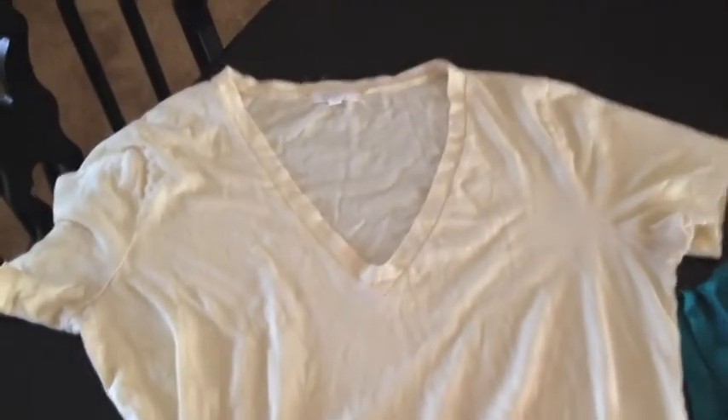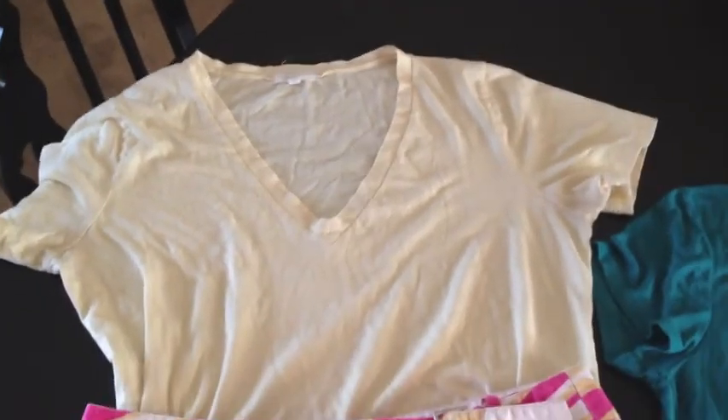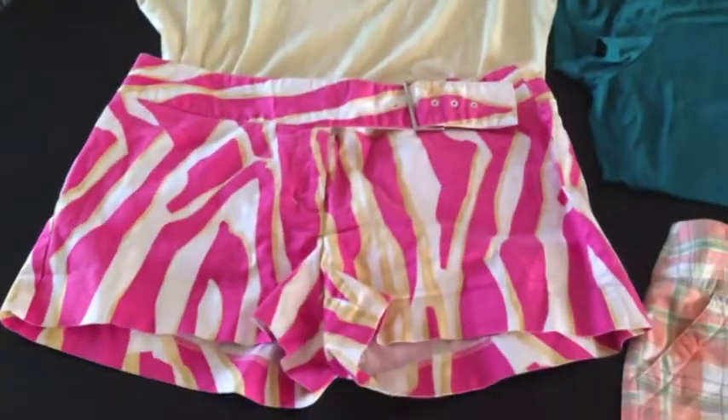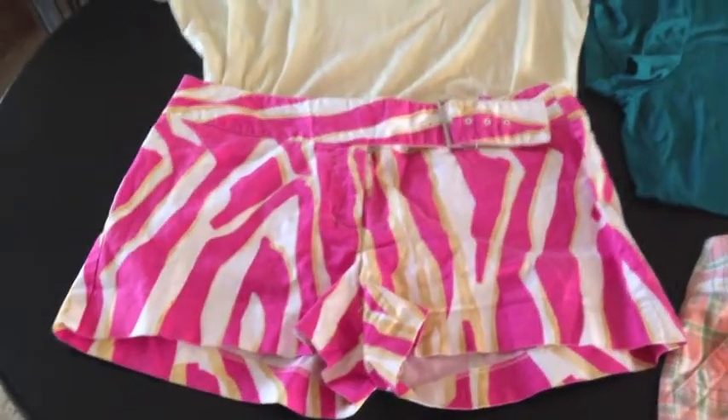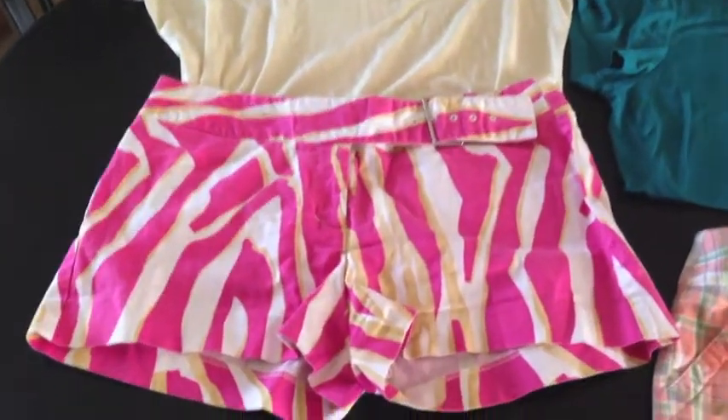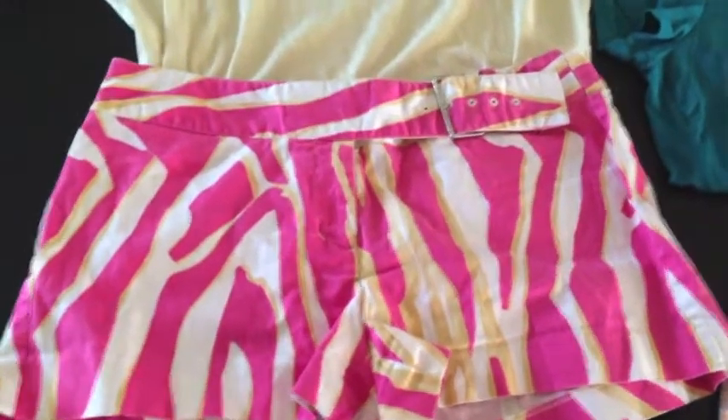I bought this J.Crew top — I think it was $3.99 and then it was 50% off — and it goes with my cute little Express shorts. I can't believe I actually found an outfit at Goodwill, two things that go together. These are really cute little Express shorts.